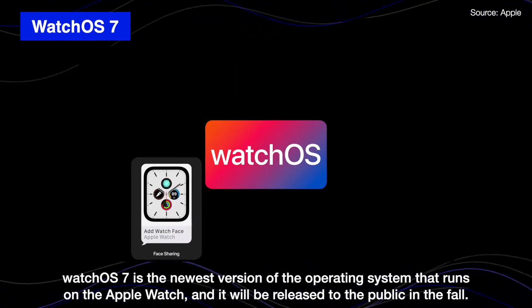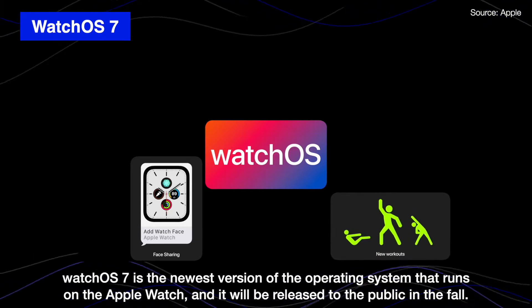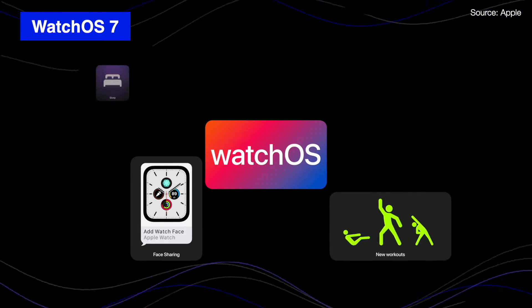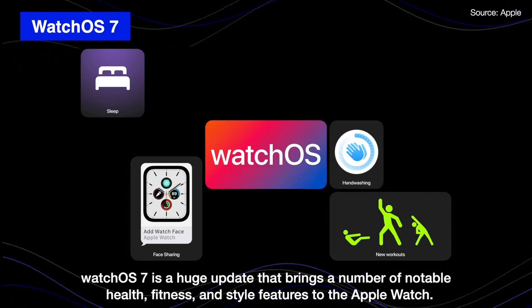Watch OS 7 is the newest version of the operating system that runs on Apple Watch, and it will be released to the public in the fall. OS 7 is a huge update that brings a number of notable health, fitness, and style features to the Apple Watch.